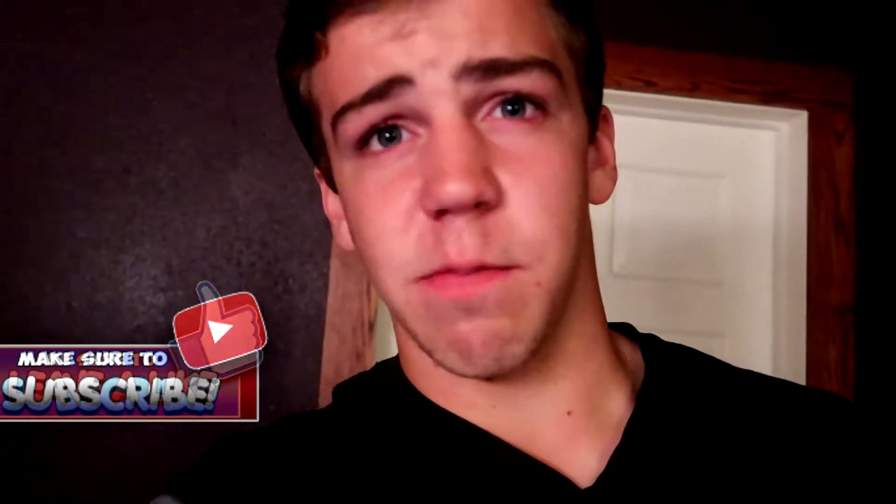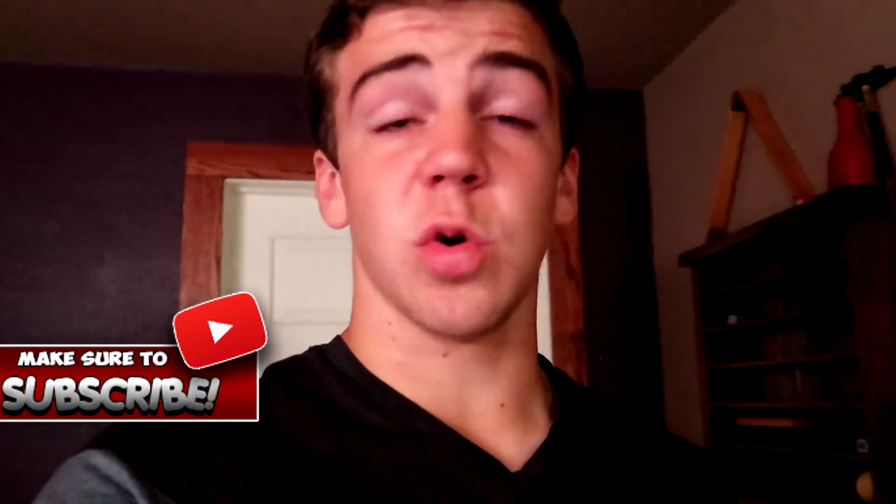Welcome to my channel. Today I'm doing a setup tour slash room tour because in about a month I'm going off to college, so I won't have this room anymore. I'll probably make a new setup tour and room tour there, so I thought I'd show you guys basically what I do and where I spend all my time.